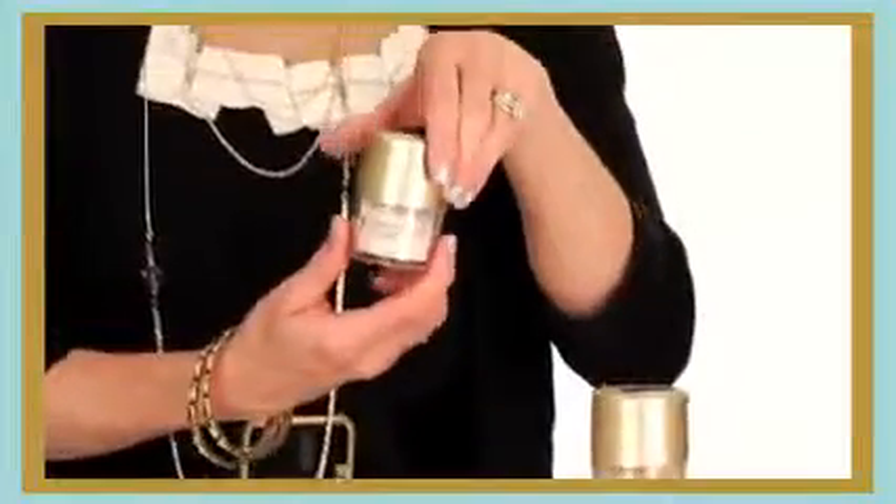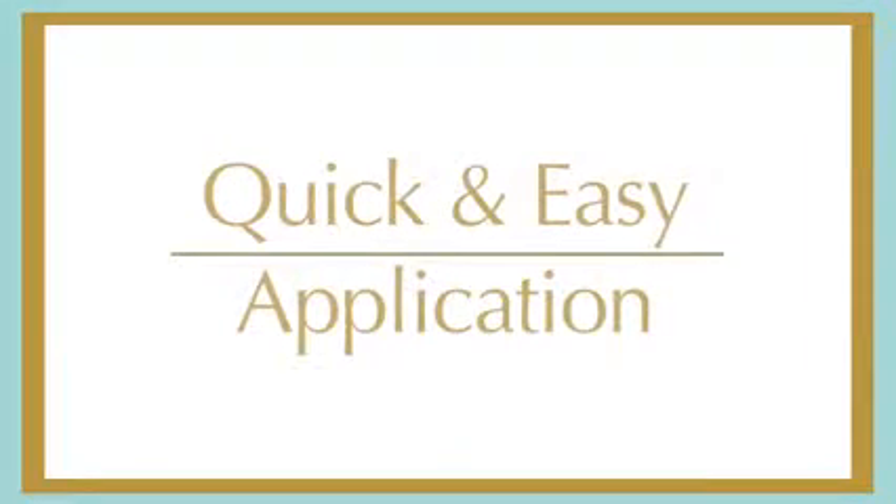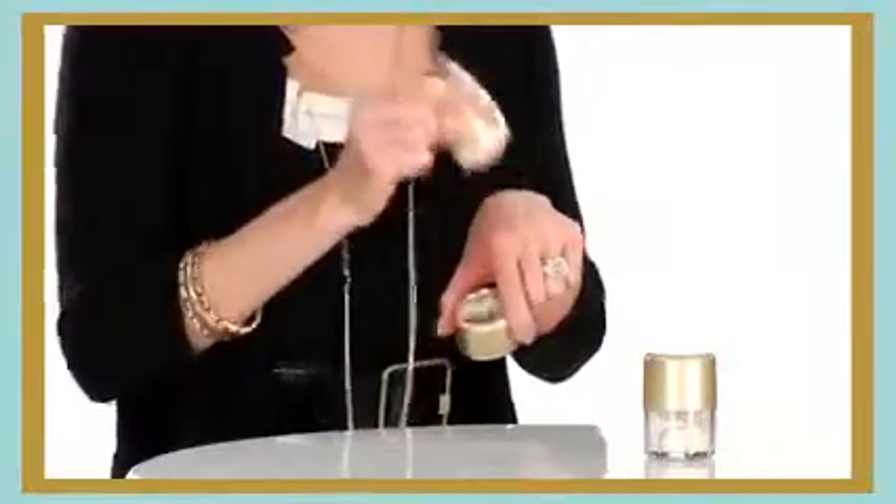Powder Me SPF is packaged in a unique sponge-tipped jar, which delivers the powder through the sponge, allowing you to smooth it on quickly and easily. Simply shake the product through the sponge, dab it onto the skin, and then spread and smooth the powder with the sponge.